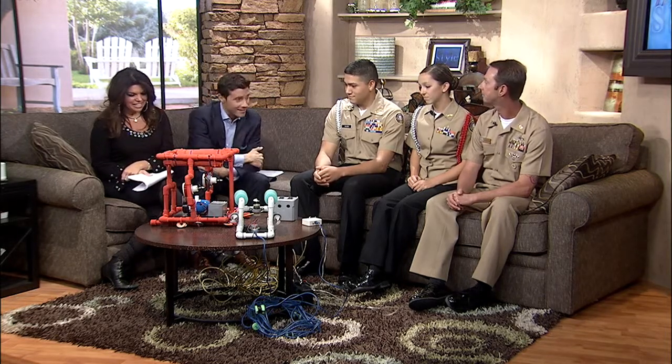So good to have you all here today. Thank you all for coming in this morning. West Mesa is the only school in the state that has this program, so tell us about these — they're kind of remote-operated submarines, right?